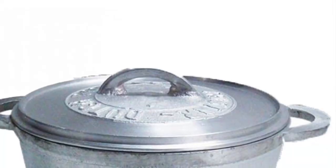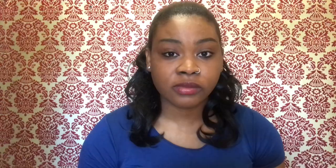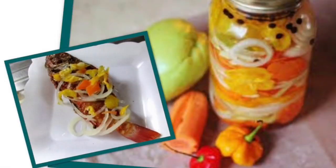Every Caribbean house has a silver Dutch pot. Number two, every Caribbean house has a pickle bottle — you know those glass bottles that they use to put pepper in, like your onion, your carrots, your pickle, your hot pepper, your bell pepper. That pickle bottle is in every Caribbean household.